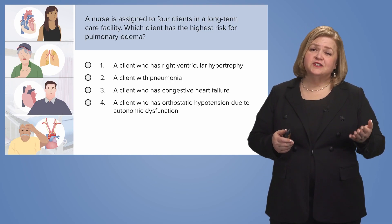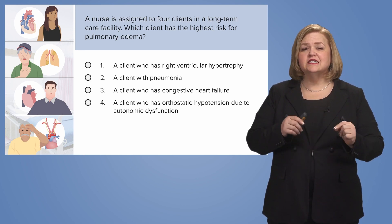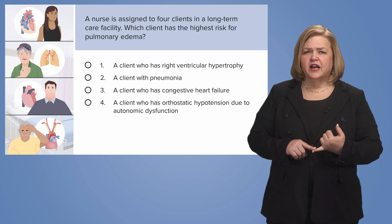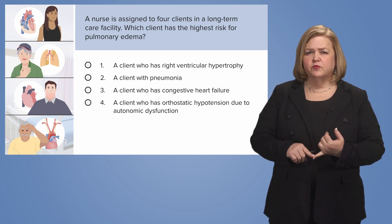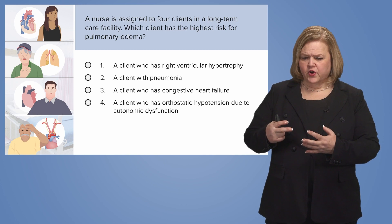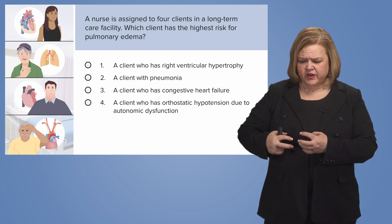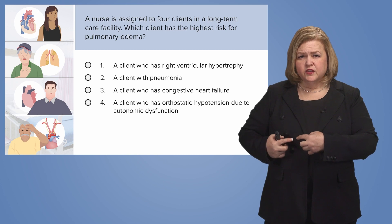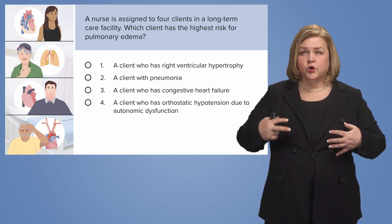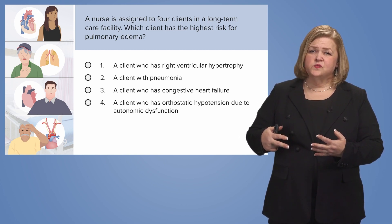Welcome back. Thank you for taking the time to do the work on your own — that's really where your effort pays off. Number one: a client who has right ventricular hypertrophy. Are they at the highest risk for pulmonary edema? The right ventricle's job is to push blood to the lungs. If pressures in the lungs are super high, that right ventricle works harder and harder until it gets overstretched and isn't strong anymore. So I'm keeping number one for now.